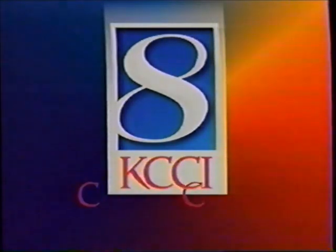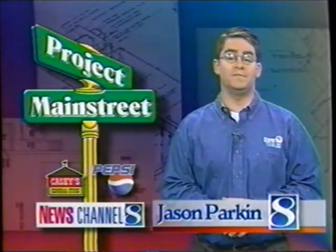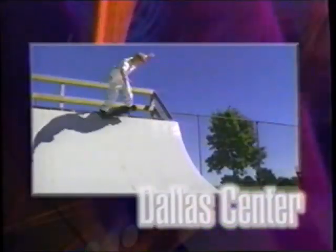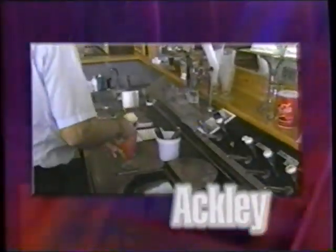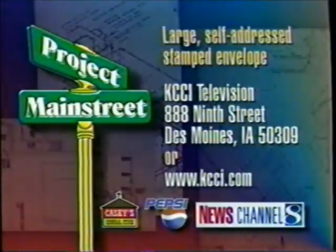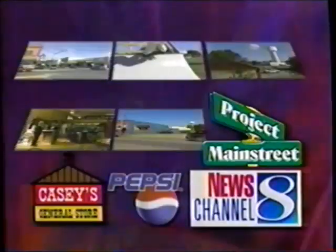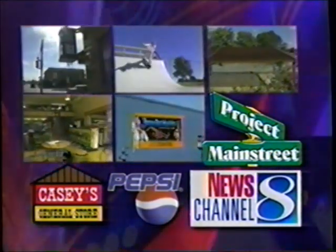KCCI cares about the community — that's why we pitch in with Project Main Street. Last year our $1,500 grants helped with a skate park in Delvis Center, an amphitheater in Huxley, a mural in Centerville, an antique clock in Perry, and an old-fashioned soda fountain in Ackley. This year we're awarding five $3,000 grants. To apply, send us a large self-addressed stamped envelope or visit our website. Improve your community with Project Main Street, sponsored by Casey's, Pepsi, and KCCI.